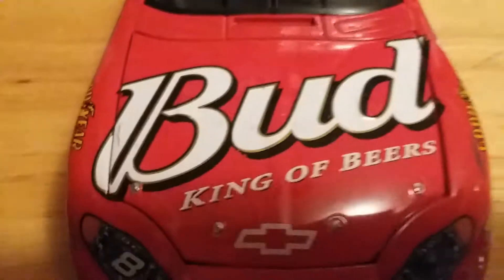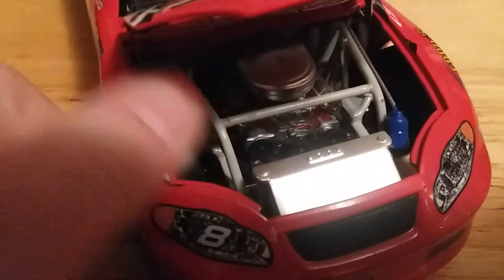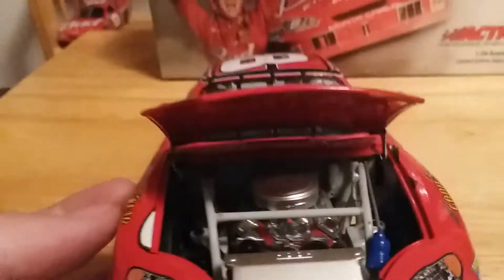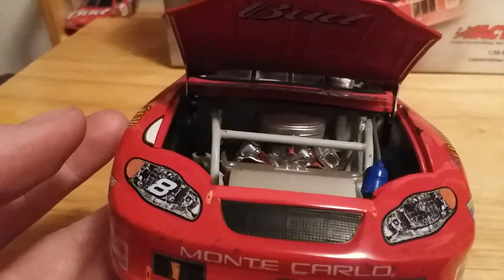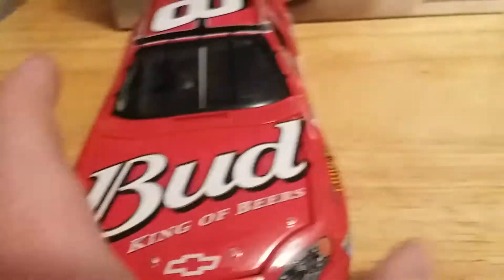On the hood we've got Budweiser, King of Beers. Let's try to get this thing open — there we go. So there's a look at your 2003 engine detail, which is immaculate as always. Good old days. On the hood we have Bud, King of Beers.